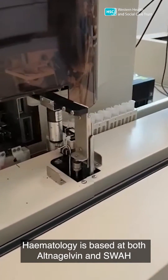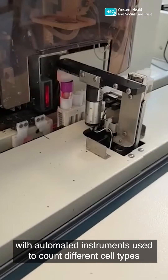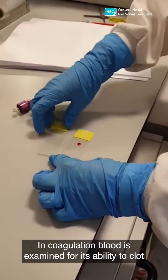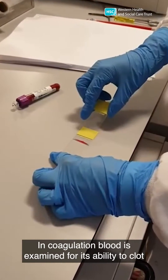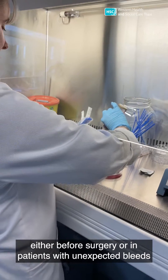Haematology is based at both Altnagelvin and SWA, with automated instruments used to count different cell types and diagnose diseases such as leukaemia and anaemia. In coagulation, blood is examined for its ability to clot, either before surgery or in patients with unexpected bleeds.